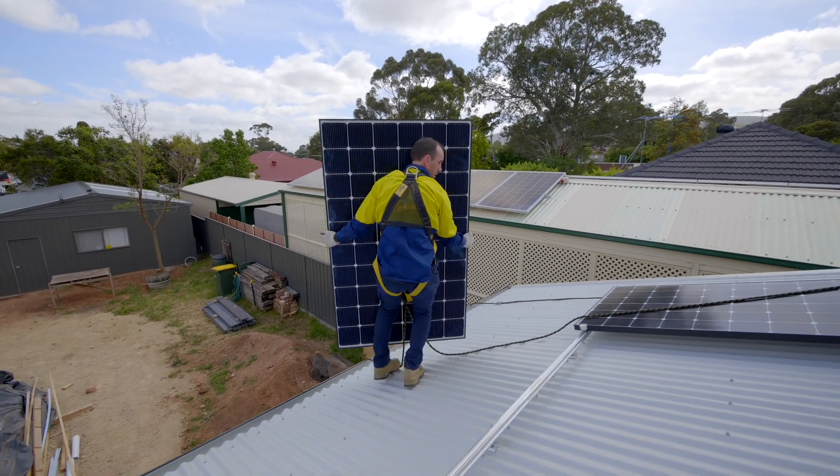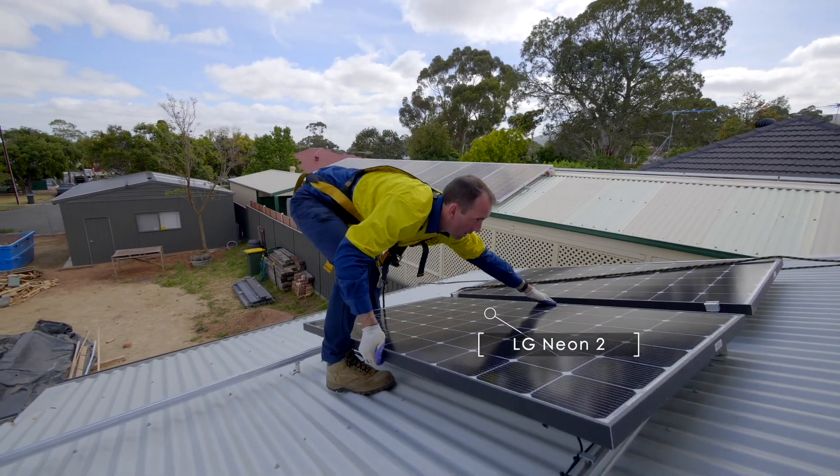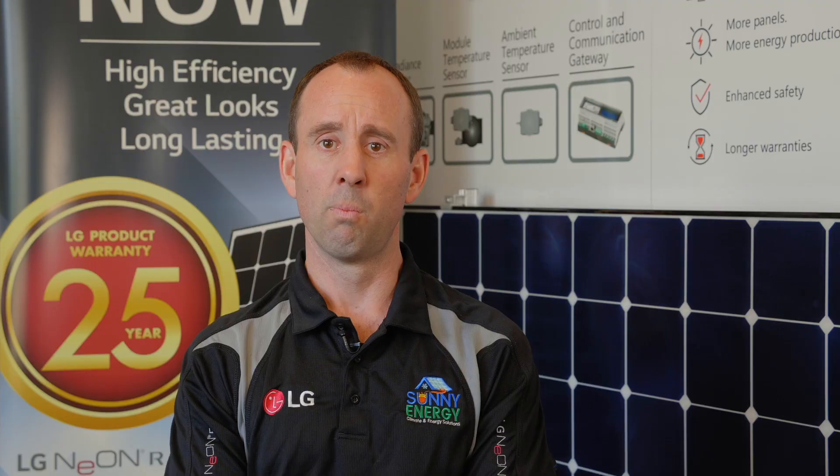Goodhouse has been using the LG panels because of the reputation that the LG product has in the market. When we put these LG panels in, they'll be on the roof for 25 years and producing good power for that period. I always tell our clients that there will be cheaper systems out there.